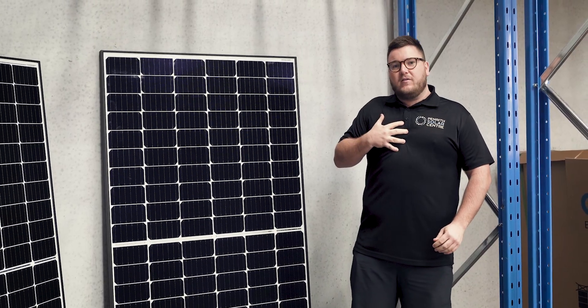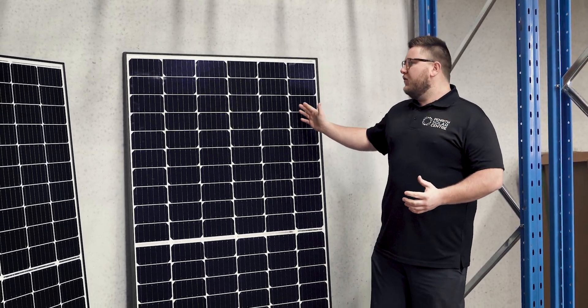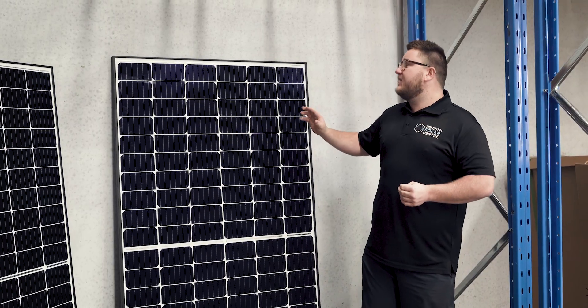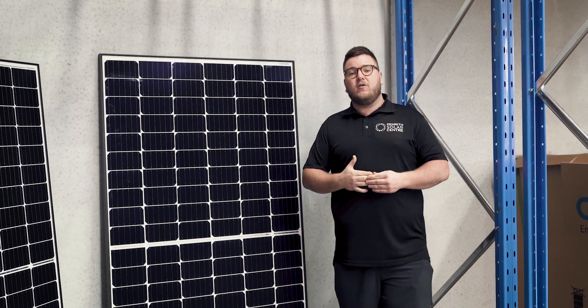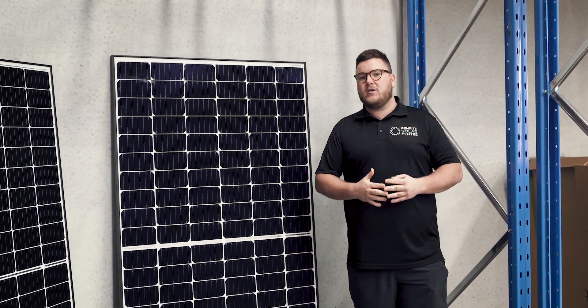My favorite thing about Qcells in general — and this is for all of their modules — is that Qcells are one of the only panel manufacturers that guarantees to make a hundred percent of their cells. You can see this by zooming right in on each and every single cell: there's a tiny little Q in the corner. This shows that the cell was made by Qcells and has undergone Qcells' extensive quality control measurements.